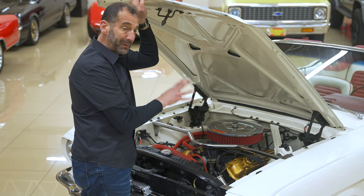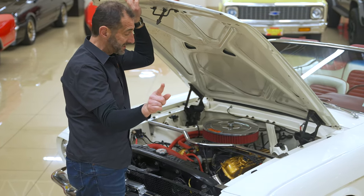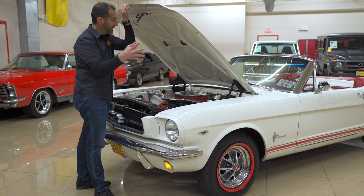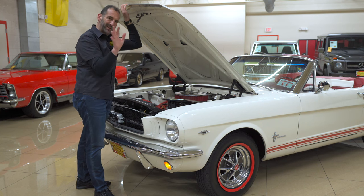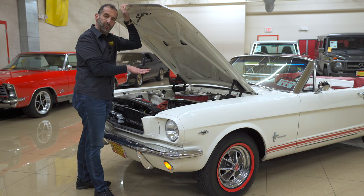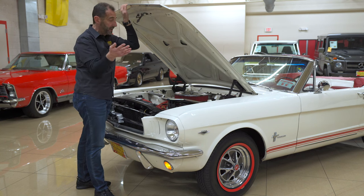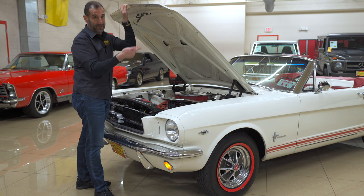It's dressed up with the gold valve cover on the black block for 65 — then in 66 it went to the blue. A lot of people don't know why some colors are painted different than others; it's just a year model change. This does not have a stock air cleaner on it. If you wanted a stock air cleaner and wanted this to look more stock, we can arrange for that. This just happens to have a better breathing unit on it because it makes pretty good power. This is a light car — it doesn't need a lot of power to get going, and it sounds really good, especially coming out of the dual exhaust.